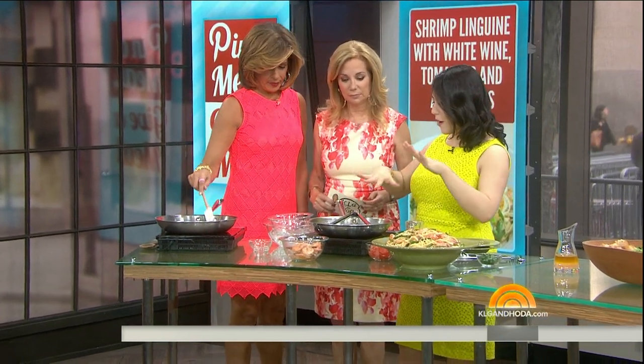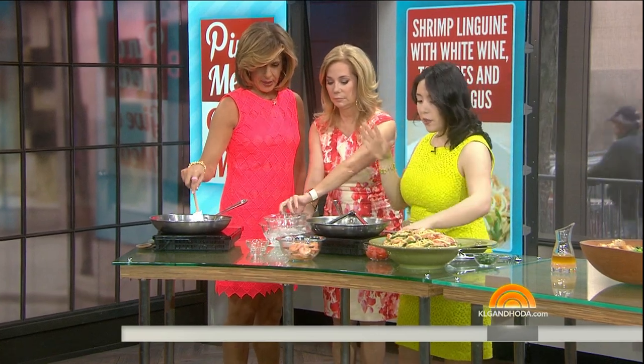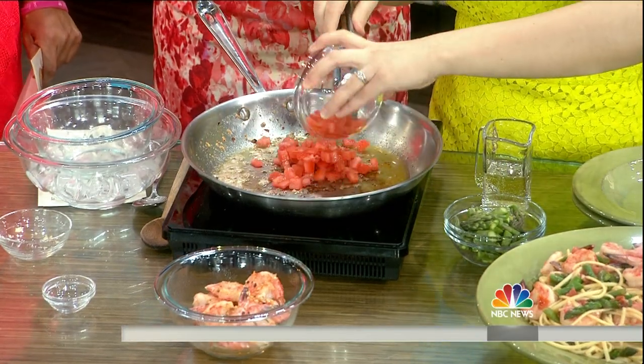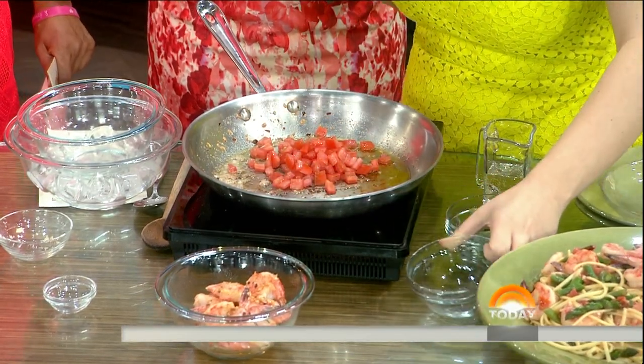We've got all these beautiful garlic butter brown bits in our pan. We're going to use the same skillet to cook our tomatoes and asparagus, because you've got all that flavor in there. Don't waste it — that's exactly right.